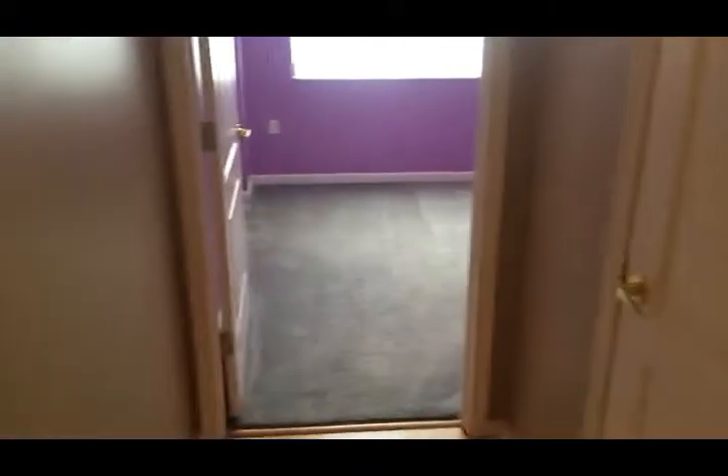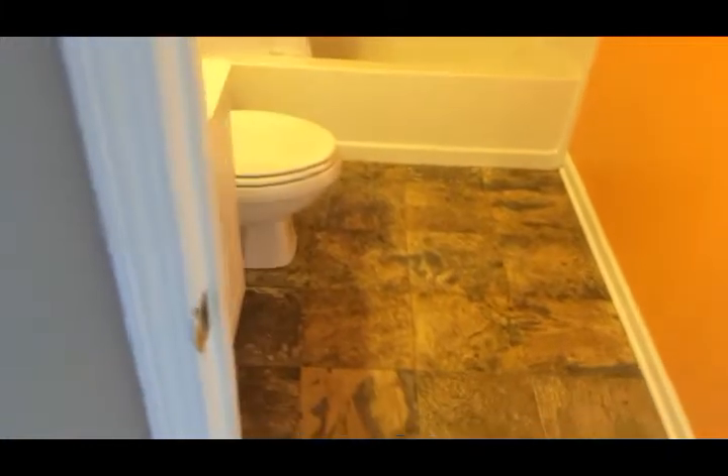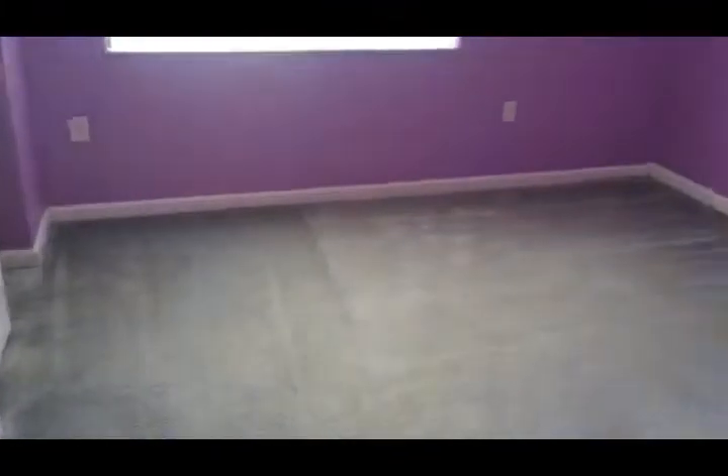And here is our second bedroom. Let's take a look at the second full bath — beautiful tile with a tub/shower combo and a vanity. The second bedroom is a bit purple-toned and we can neutralize this if necessary. There's also a good-sized closet.